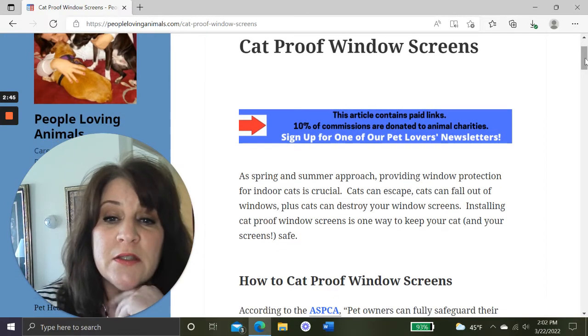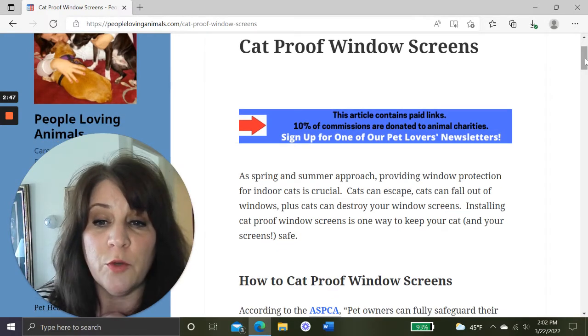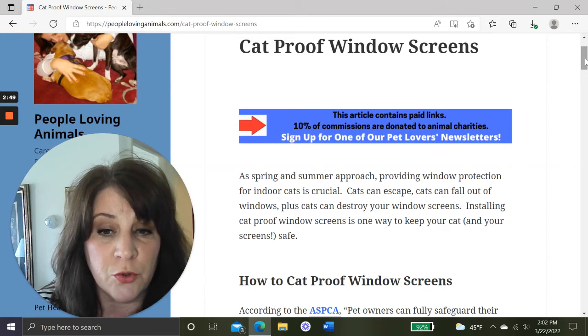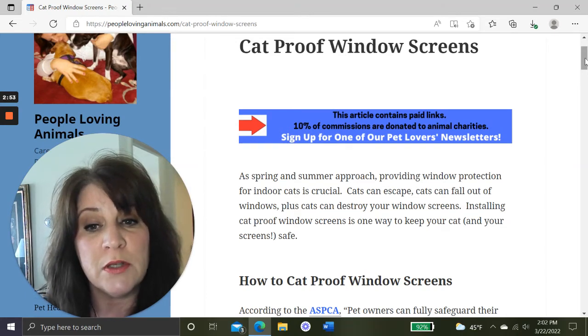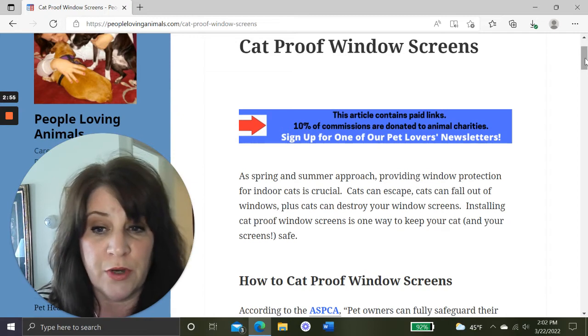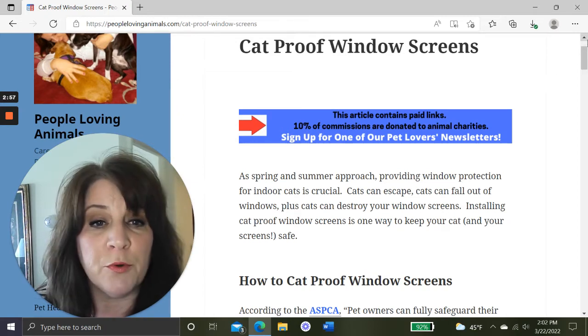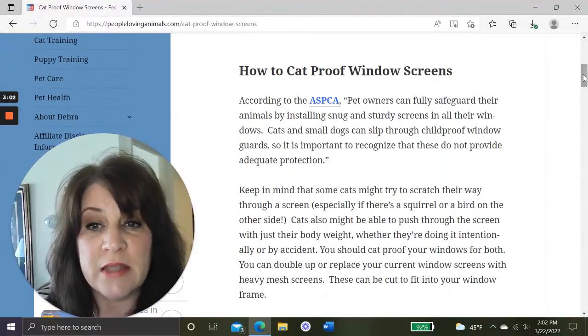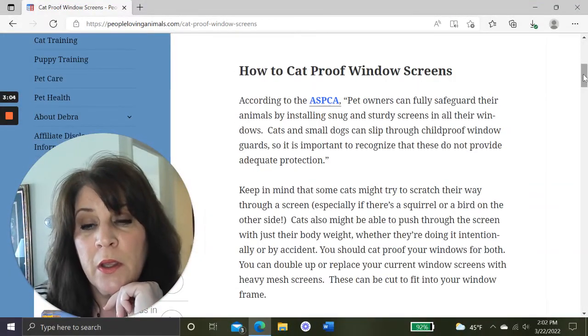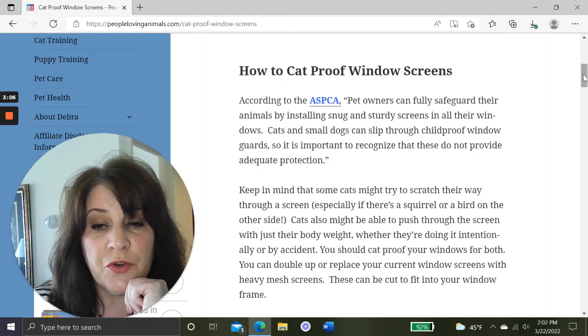As spring and summer approach, providing window protection for your indoor cat is crucial. Cats can escape, cats can fall out of windows, and cats can destroy your window screens. Installing cat-proof window screens is one way to keep your cat and your screens safe.